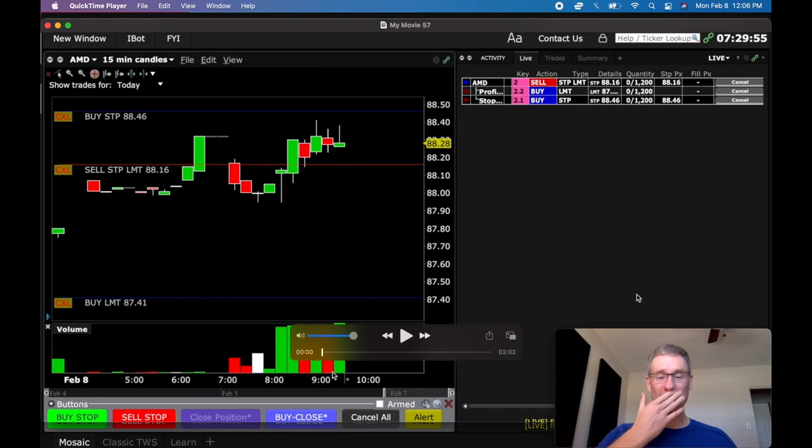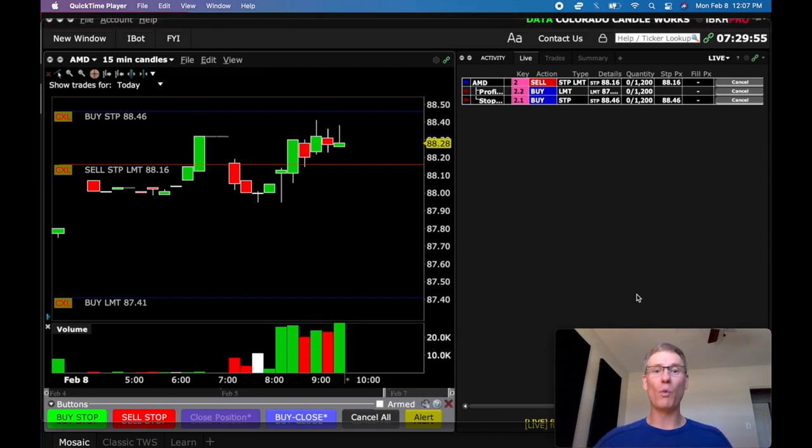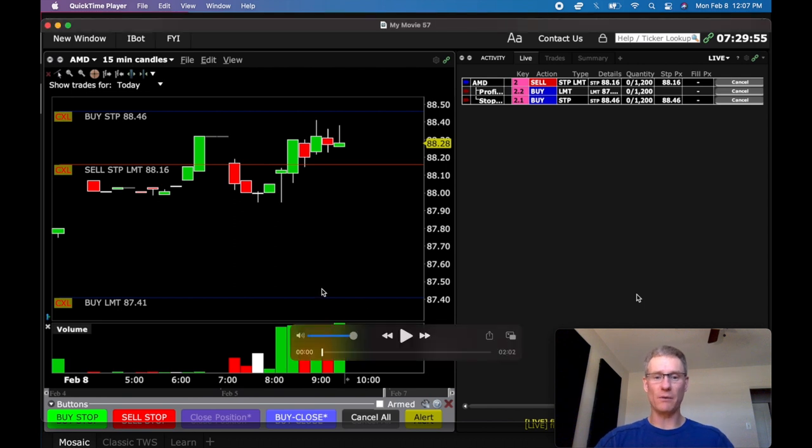The takeaway from today is that we kept our losses small — a little over 1R because I got a little bit of slippage that you're going to see in this video. We set out our profit target. We didn't get emotional. We just said we're going short — if we get it, we get it; if we don't, we lose one unit and move on to tomorrow. Let me show you this video.